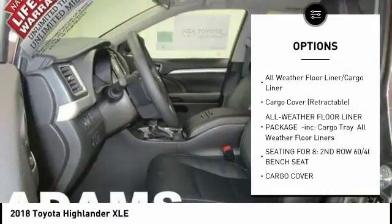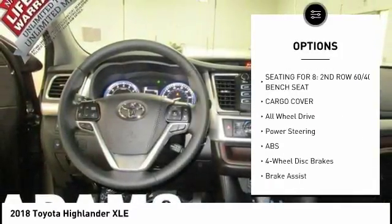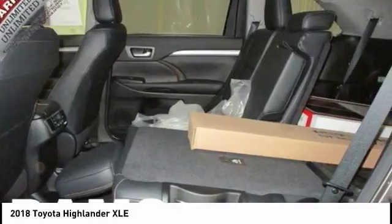Traction control, power passenger seat, keyless entry, backup camera, navigation system, all-wheel drive, anti-lock braking system, power lift gate, steering wheel audio controls, stability control.